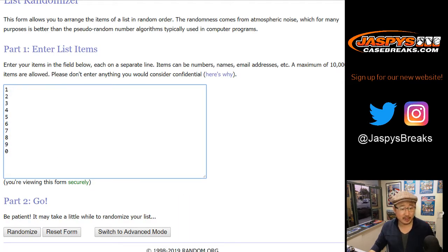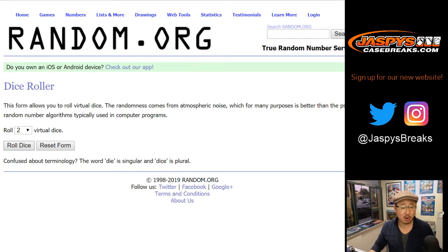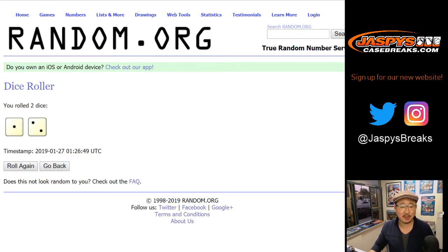There are the numbers right there. I'm sure everybody by now knows how these number block breaks work. If not, read the item description. Let's roll the dice and randomize each list.